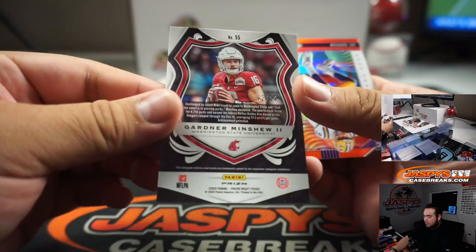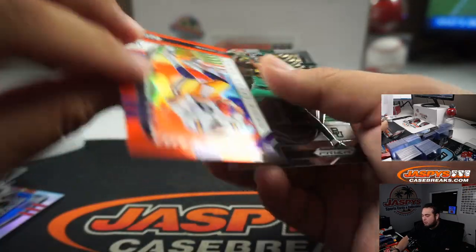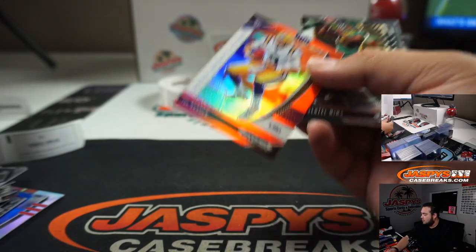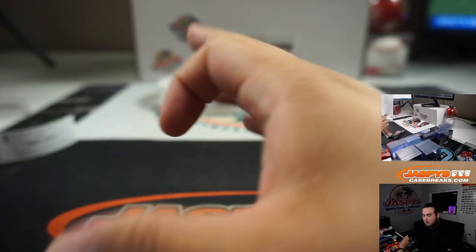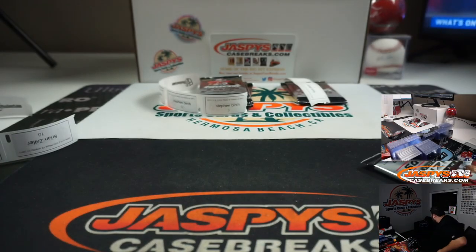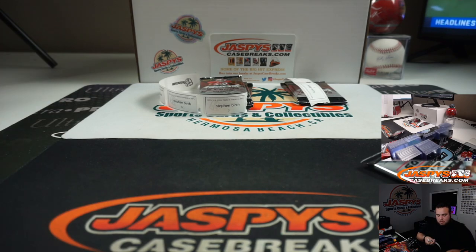Ooh, look at that — little Garner Minshew 2 out of 18, little green cracked ice. And you got yourself a little Joe Burrow, little orange — very nice. Sweet, nice couple of packs, sorry. Good luck.